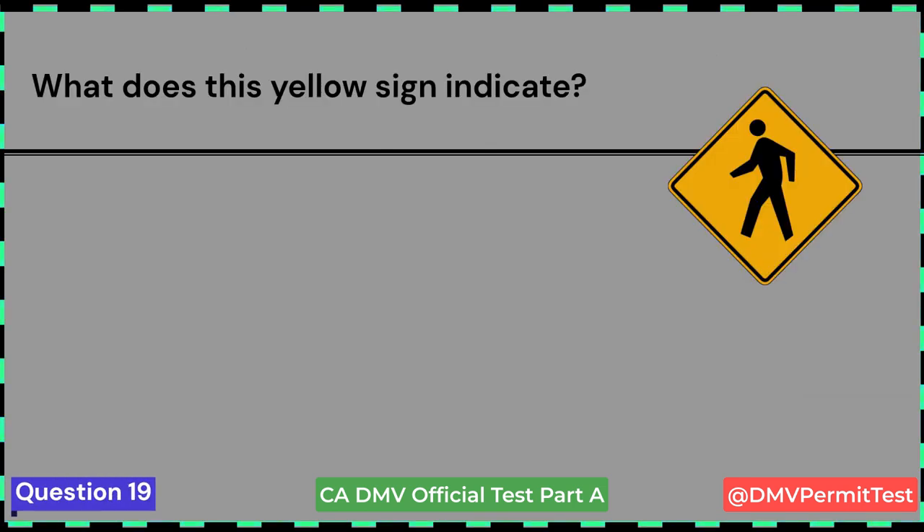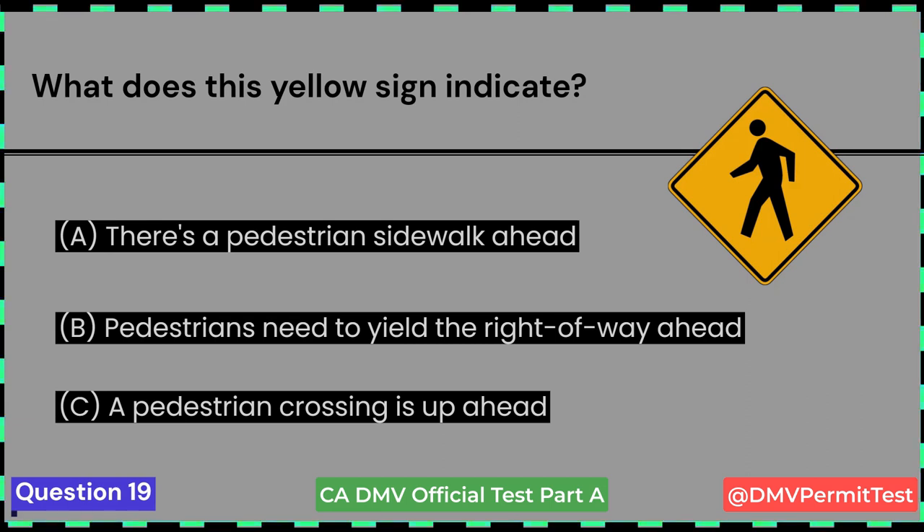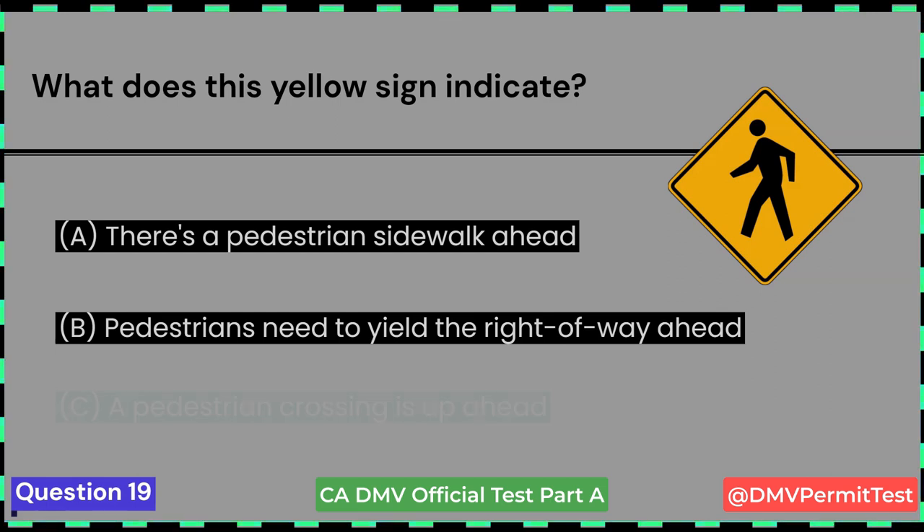What does this yellow sign indicate? A. There's a pedestrian sidewalk ahead. B. Pedestrians need to yield the right-of-way ahead. C. A pedestrian crossing is up ahead. Answer C: A pedestrian crossing is up ahead.